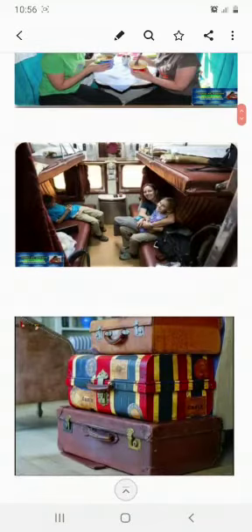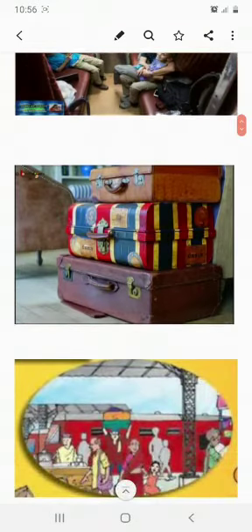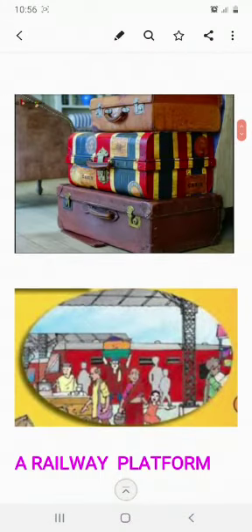All this luggage was packed and taken along with their tickets to the railway station. A railway station has two to three platforms or more, where trains from different stations come and stop, and passengers get into the trains. So it is called a platform. This is a railway platform.